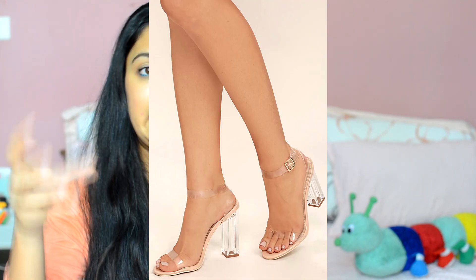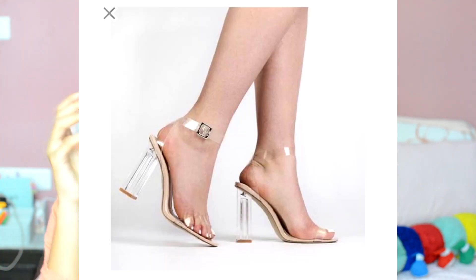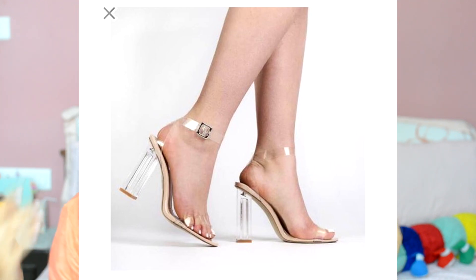Third on my list is a clear transparent heel. This trend has very recently emerged and I think it looks really cool. It's basically a fully transparent heel — when you wear it, it just looks like you're floating in the air or something, but you get the idea. I think it makes a very nice fashion statement.